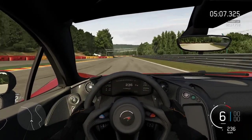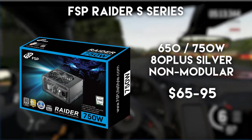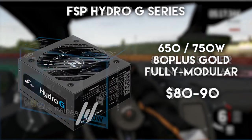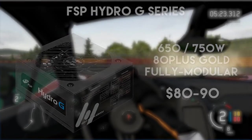Although FSP does a lot of OEM work, in this segment and price point I can only recommend two of their models: the FSP Raider S 80 Plus Silver model — yes, silver efficiency units do exist, although there are only a small number of them — and the still fairly new but really good Hydro G series, the 80 Plus Gold 750-watt model for $84.